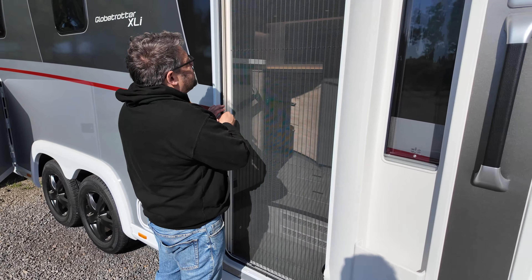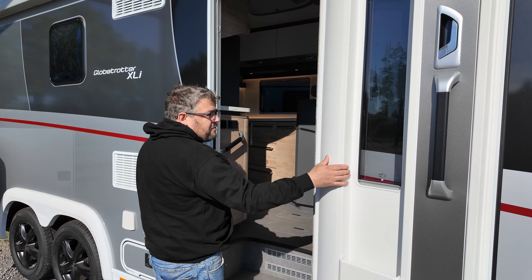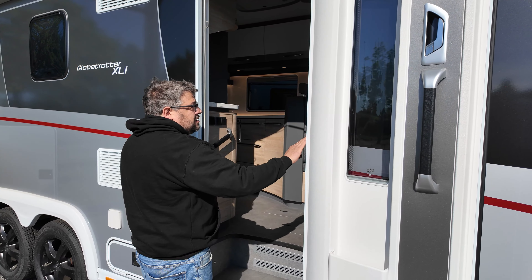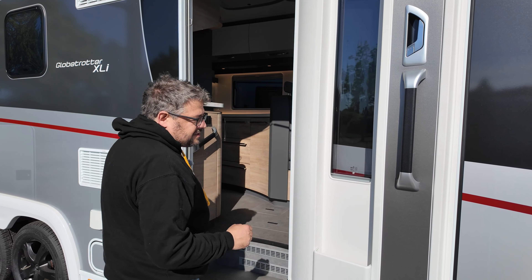Hier 18-Zoll-Alufelgen, 255/55 R18 – wirklich wuchtig dimensioniert. Optisch sehr schön mit dem Schwarz, dann mit dem Weiß und dann das Silber.